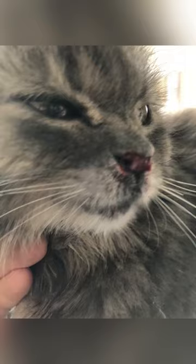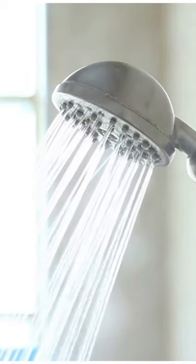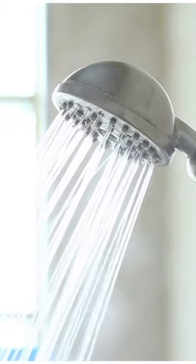Some signs of upper respiratory infections are sneezing and discharge from both the eyes and the nose. The discharge can be yellow, green, or in some cases bloody. If your cat is struggling to breathe or has lost their appetite, a visit to the vet is in order.